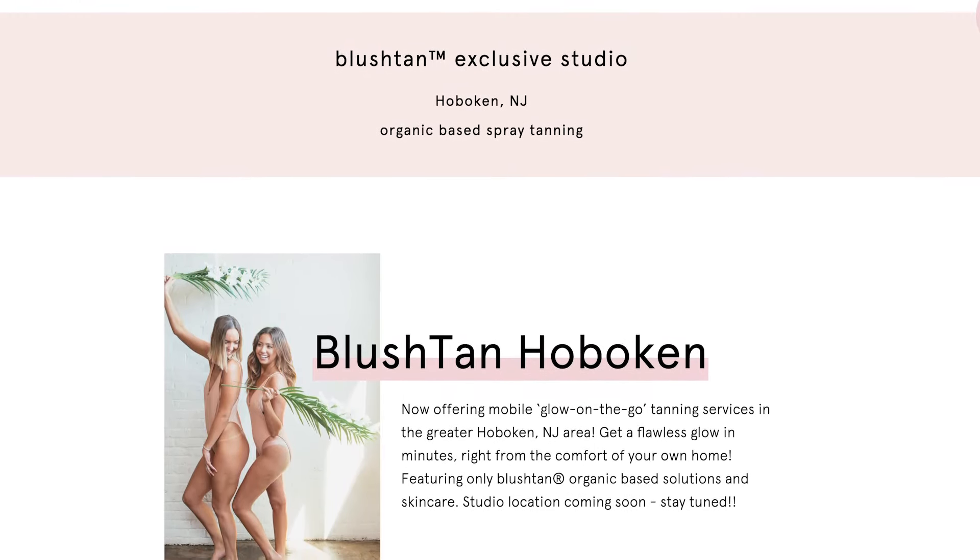Welcome to my YouTube channel. My name is Kathleen Benjamin. I am the owner of On-Site Hair and Makeup, and today I'm joined here with Raquel Genovese, and she is the owner of Blush Tans.